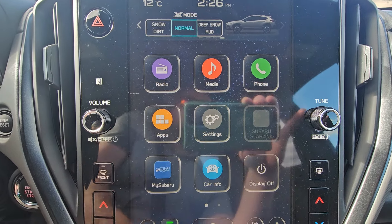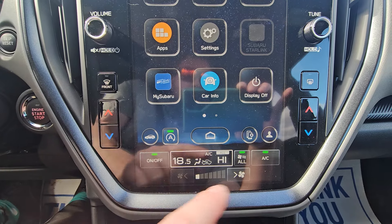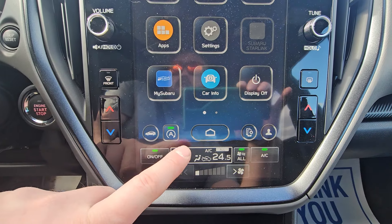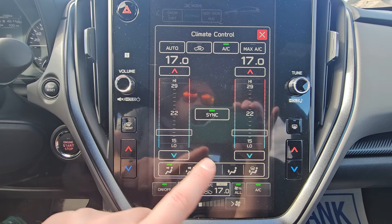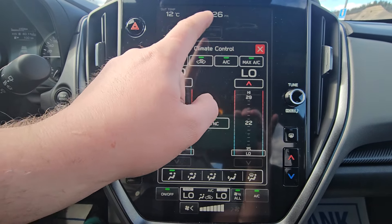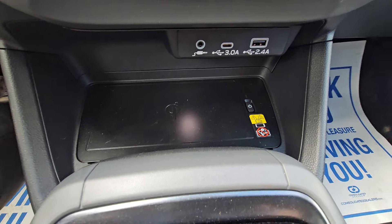There are still physical volume and tuning knobs. Below that, the climate control home screen always takes you here, with buttons on either side for dual-zone control adjustable in 0.5-degree increments. A click brings up the full menu where you can drag, sync back to driver-only control, choose airflow direction, or activate max AC. Below that, there are two USBs, an auxiliary input, and a 10-watt wireless quick charger.